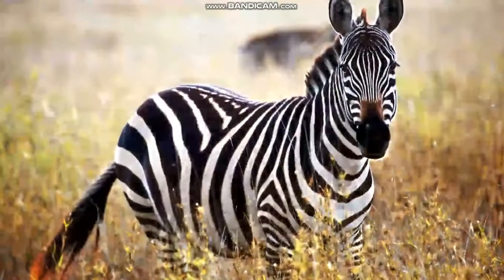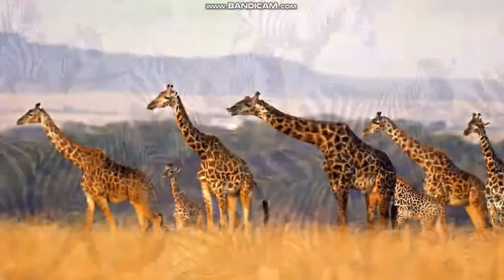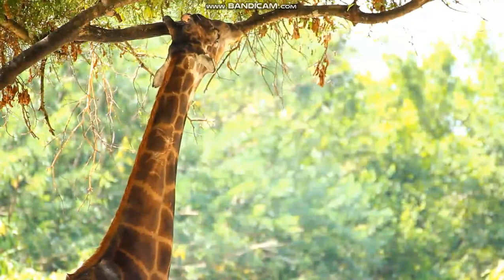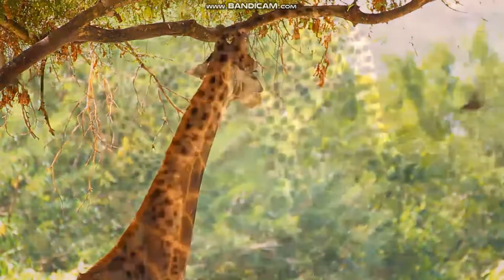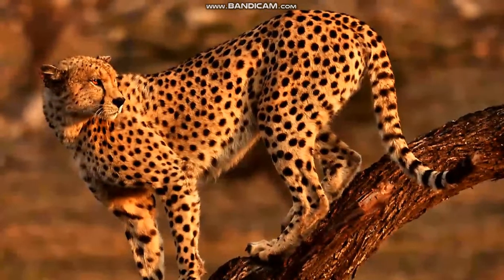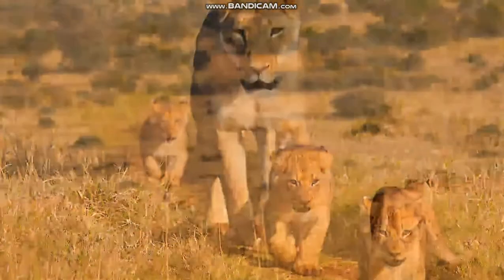This grassland in Africa is a great home for zebras. Giraffes eat the leaves from acacia trees. With their long necks, giraffes are the tallest land animals on the planet. Cheetahs also live on African grasslands, where they have plenty of space to run. Cheetahs can run as fast as a car on a highway to catch their prey.